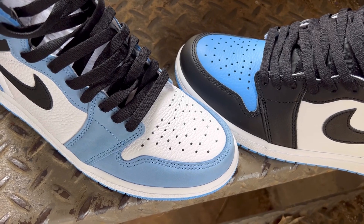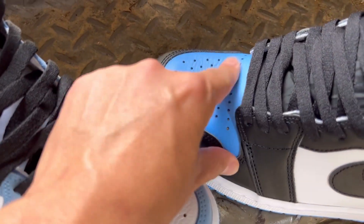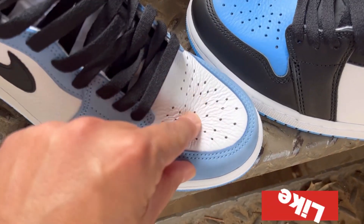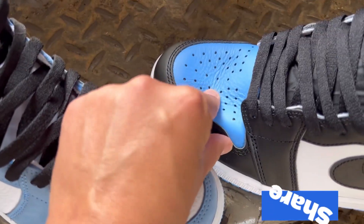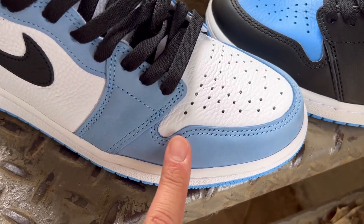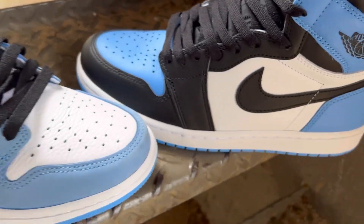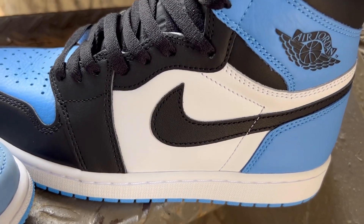Now let's take a look at the materials. The materials on this pair are way better — as I just poke at both of them, it's so much softer. But color blocking-wise, I think some are gonna like the other one better. Material wise it's just way better on the other pair versus this pair right here.